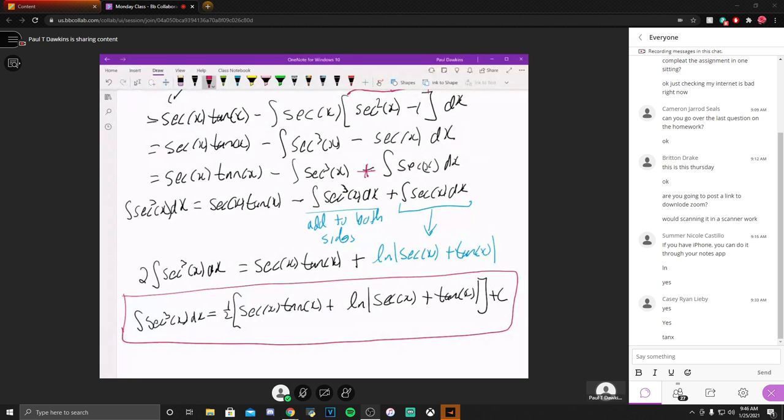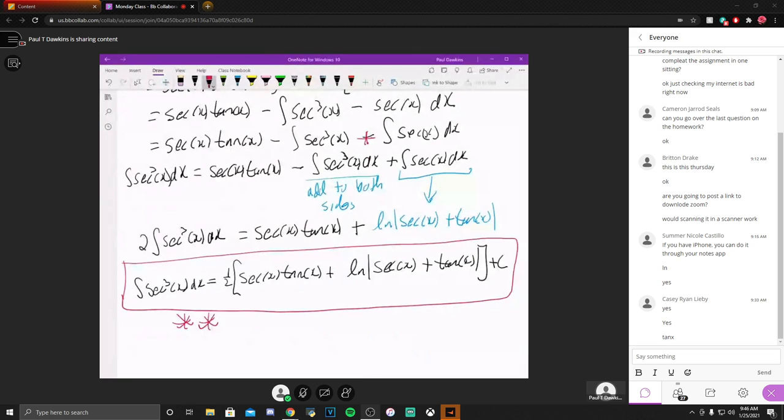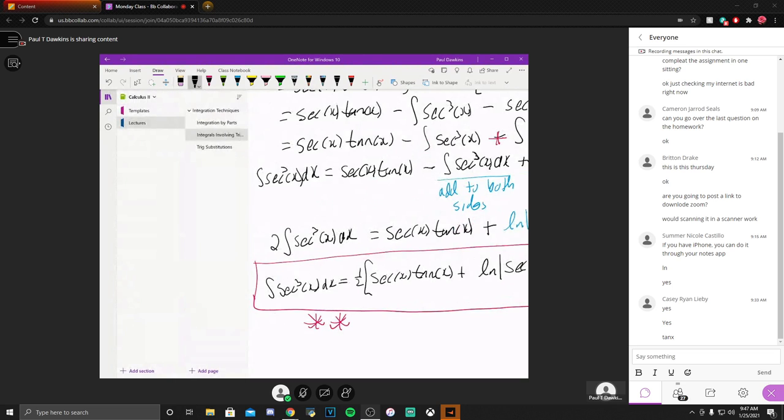Folks, just have that written down somewhere, because you do not want to go through this inside of another problem. You're much more likely to run into the integral of secant cubed than the integral of secant itself — it's the more common of the two. So make sure you can deal with this one, meaning have it written down somewhere. Any questions? Is everybody following? We are done with this section and moving on to the next section now.